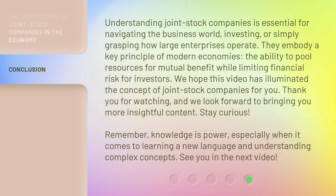Understanding joint stock companies is essential for navigating the business world, investing, or simply grasping how large enterprises operate. They embody a key principle of modern economies — the ability to pool resources for mutual benefit while limiting financial risk for investors. We hope this video has illuminated the concept of joint stock companies for you. Thank you for watching, and we look forward to bringing you more insightful content. Stay curious. Remember, knowledge is power, especially when it comes to learning a new language and understanding complex concepts. See you in the next video.